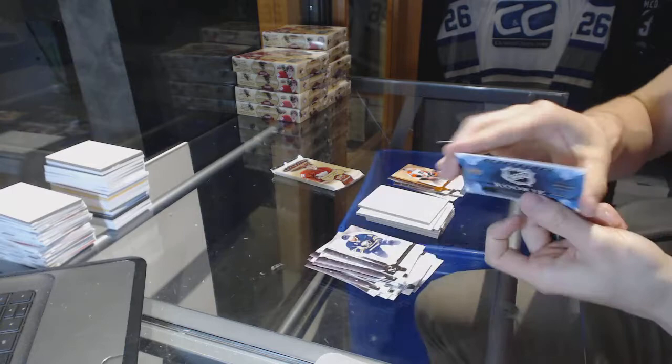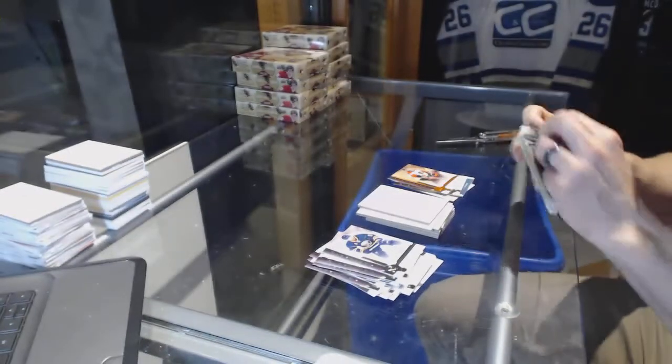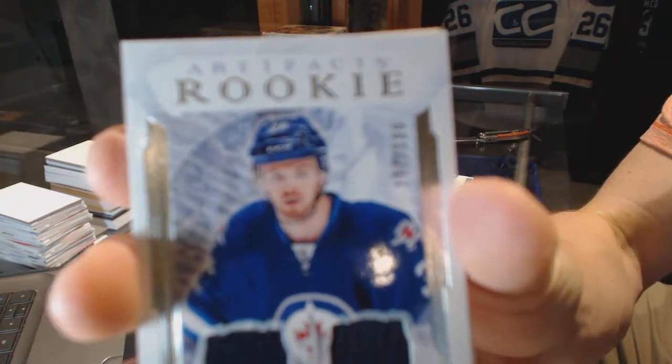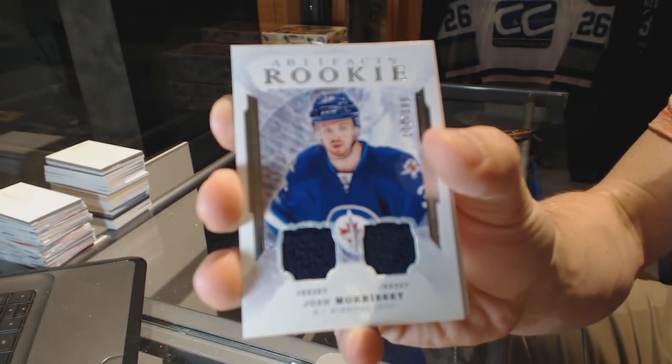We've got a rookie redemption and a wild card number 214, so that'll be random between everybody. And we've got a rookie dual jersey number to 399 for the Winnipeg Jets, Josh Morrissey.